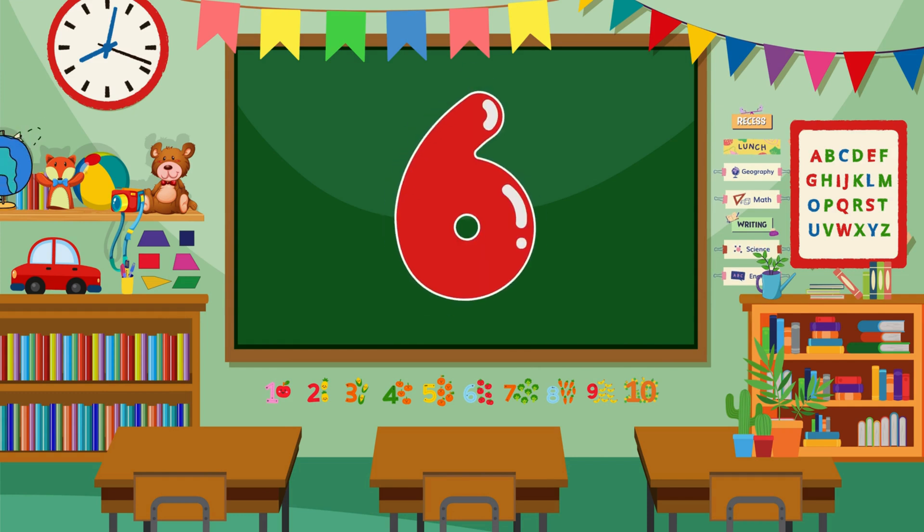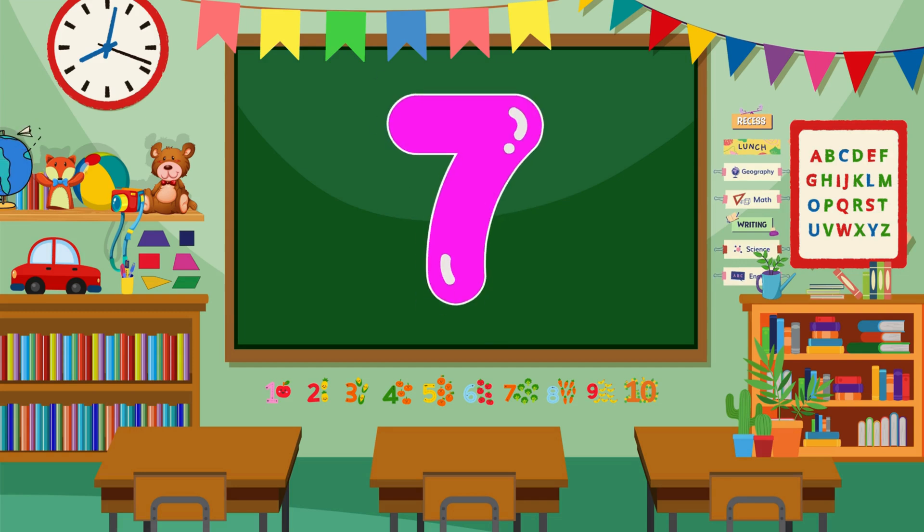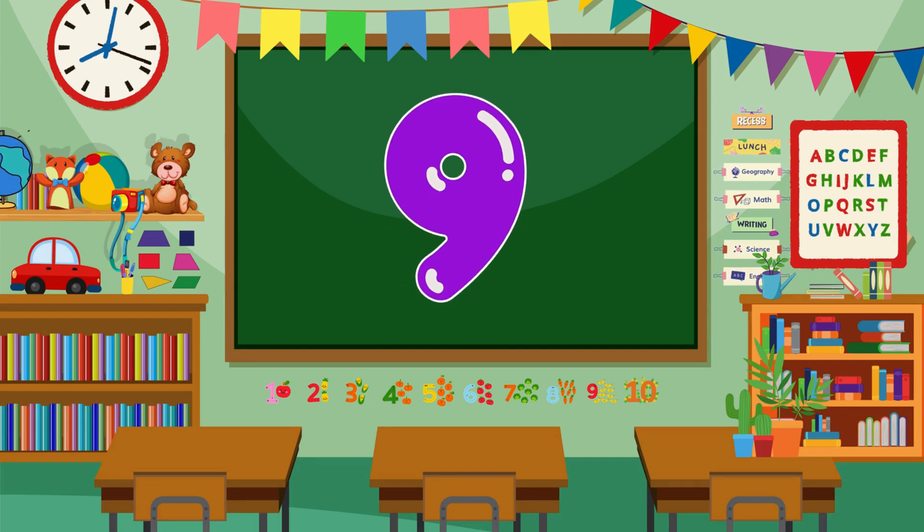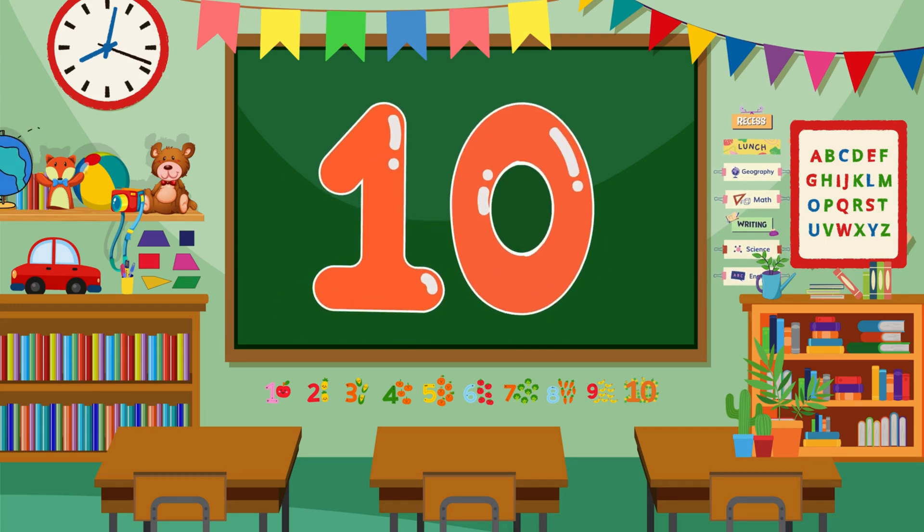6... 6... 7. You're doing amazing! 8... 8. Keep going! 9... 9. Great job! 10... 10. You're so smart!